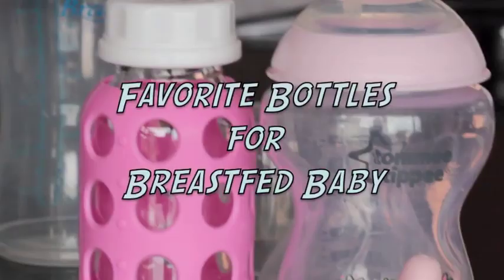Hi everybody and welcome to Amanda News. Today I want to talk to you guys about my favorite bottle for a breastfed baby.